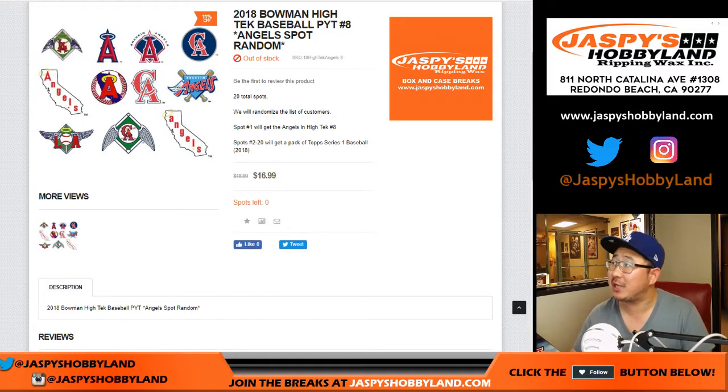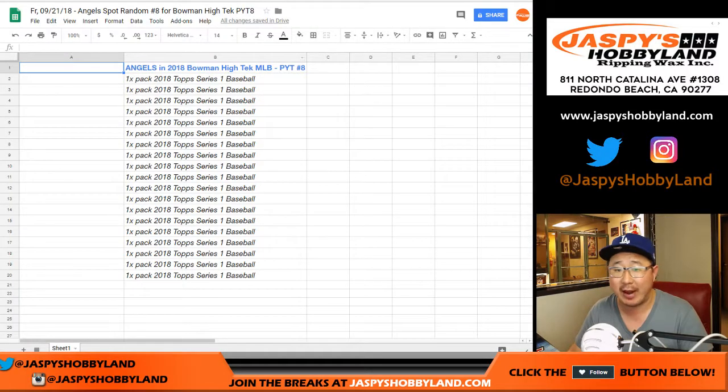Good evening everyone. Joe for JazzBeatsHobbyLine.com with our 2018 Bowman High Tech Spot Randomizer for the Angels. $16.99 — a little bit of a discount — and a chance to get the Angels for a fraction of the price.